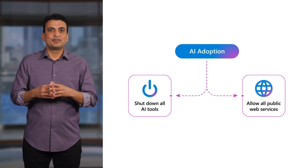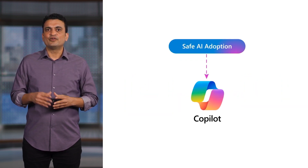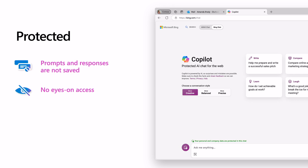But now, there is a better path. Copilot is AI Power Chat grounded in web data with commercial data protection. With Copilot, user and business data is protected. Prompts and responses are not saved. Microsoft has no eyes on access to your data, and it is not used to train the AI model.